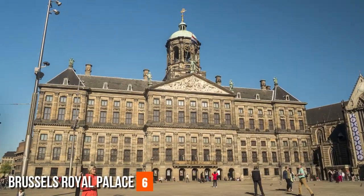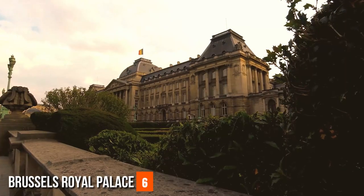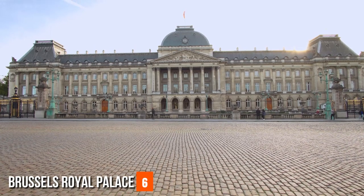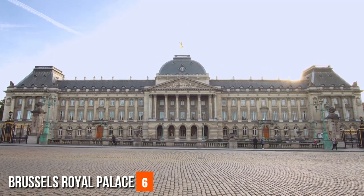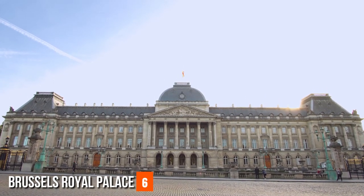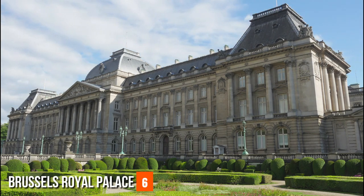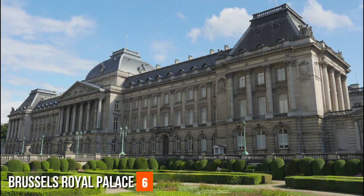Brussels' Royal Palace. While the Grand Place often takes the spotlight, the Brussels' Royal Palace, or Palais Royal de Bruxelles, stands as an elegant testament to Belgium's monarchy and architectural heritage. While the palace is primarily reserved for official ceremonies and state events, it opens its doors to the public during the summer months. The state rooms, adorned with opulent tapestries, intricate chandeliers, and exquisite artworks, provide a glimpse into the world of royalty. The history of the palace is interwoven with the nation's story, and the grandeur of its architecture reflects the country's historical and cultural significance.